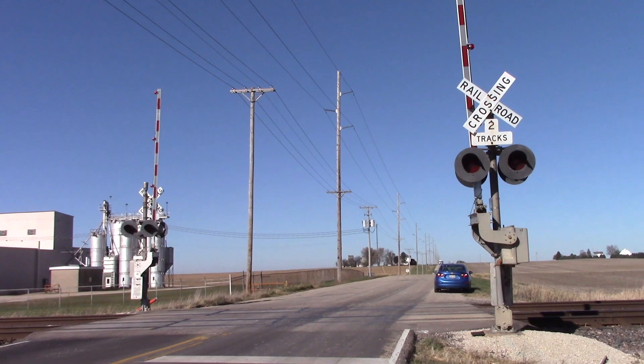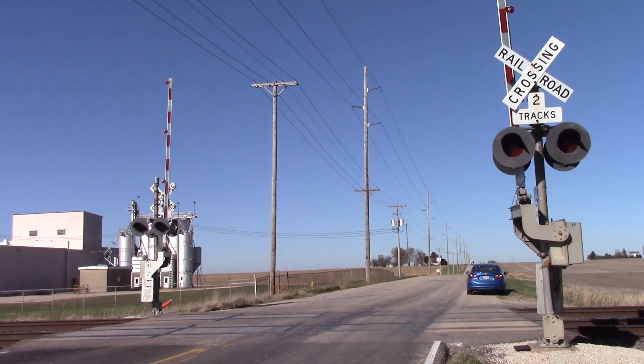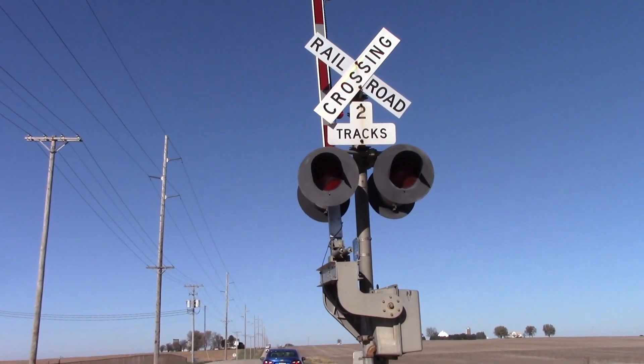Signal replacement here at Mulford Road is imminent, so now is as good a time as any to get the full tour here. This is over here with the crossing looking north, and we'll get a look here at the southern signal.